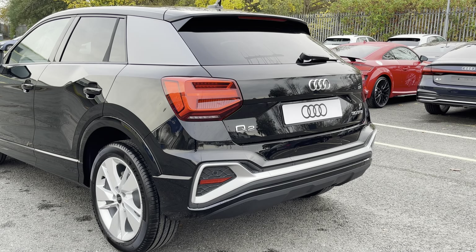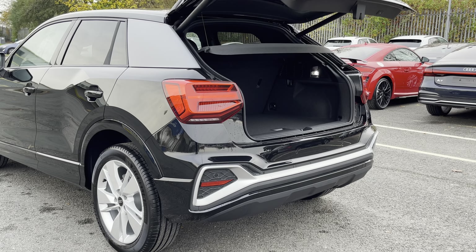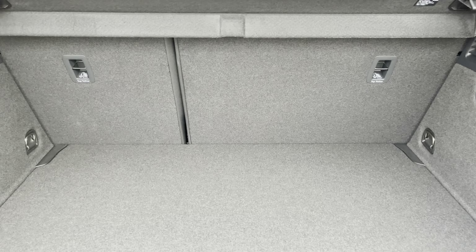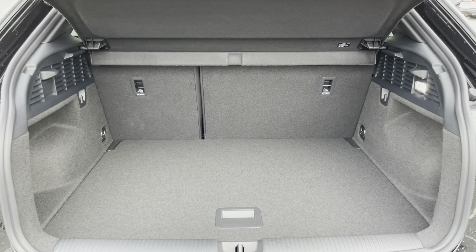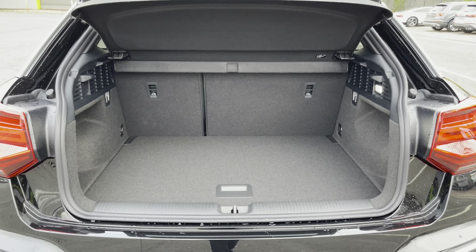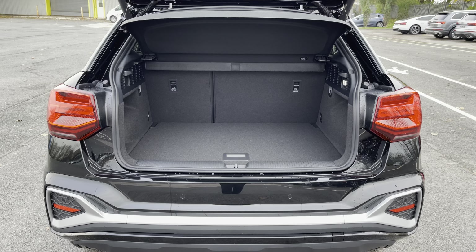Around the back we have LED rear lights as well as a power-operated tailgate allowing easy access into the 405-litre boot space, which can be extended by folding the rear seats down to 1050 litres — so you can fit larger items such as flat pack furniture.